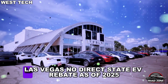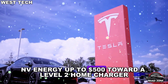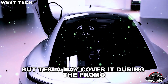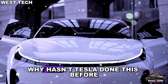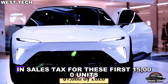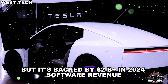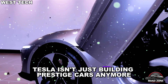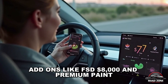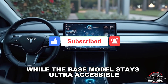Las Vegas: no direct state EV rebate as of 2025, and NV Energy offering up to $500 toward a level 2 home charger, with sales tax around $825 on a $9,999 vehicle — but Tesla may cover it during the promo. Why hasn't Tesla done this before? Because they're absorbing roughly $850 per car in sales tax for these first 15,000 units — a $12.75 million investment — backed by $2 billion-plus in 2024 software revenue. Tesla isn't just building prestige cars anymore; they're going for global volume domination.